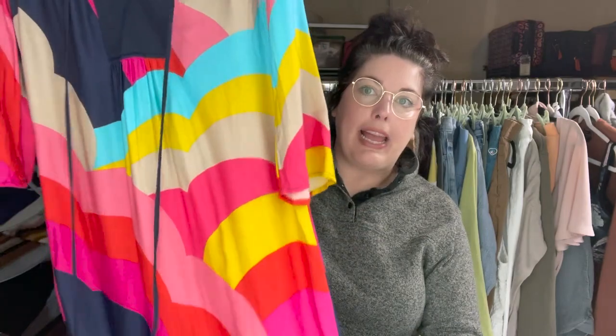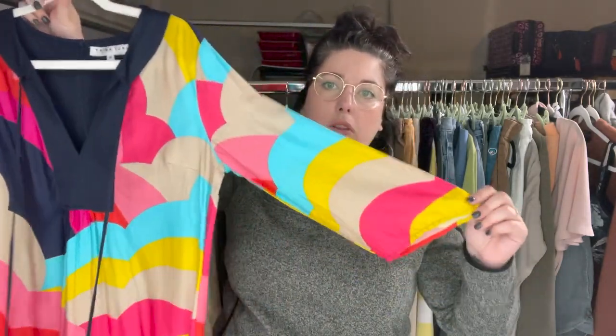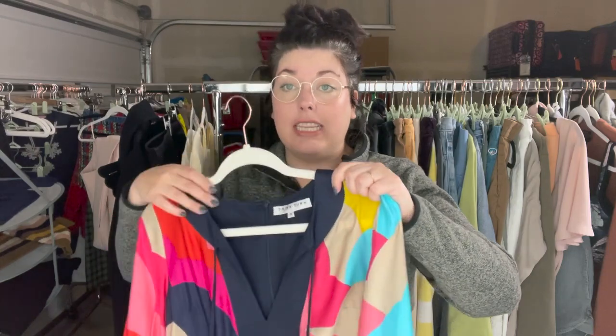This beautiful dress is by Trina Turk, size four. Trina Turk is a designer, but unless you find very colorful pieces like this, it might not move very fast — which is a hard lesson I've had to learn. It's kind of a tunic-length dress, very cute colorful pattern, but one of the little beaded or crocheted bobbles fell off, so I'll have to note that. I don't expect to get very much for this even in flawless condition.